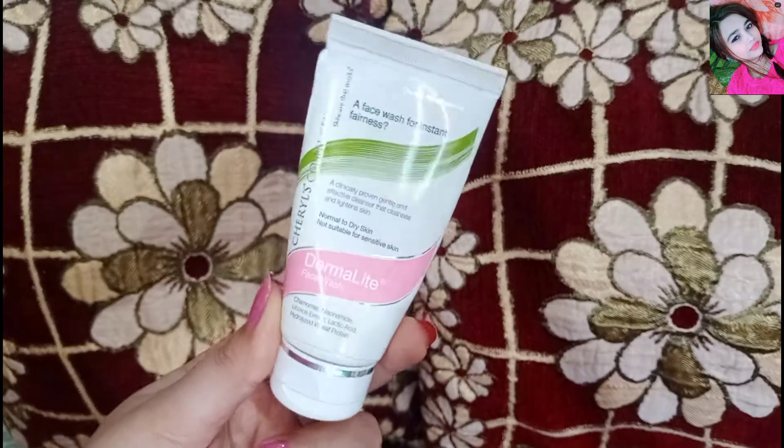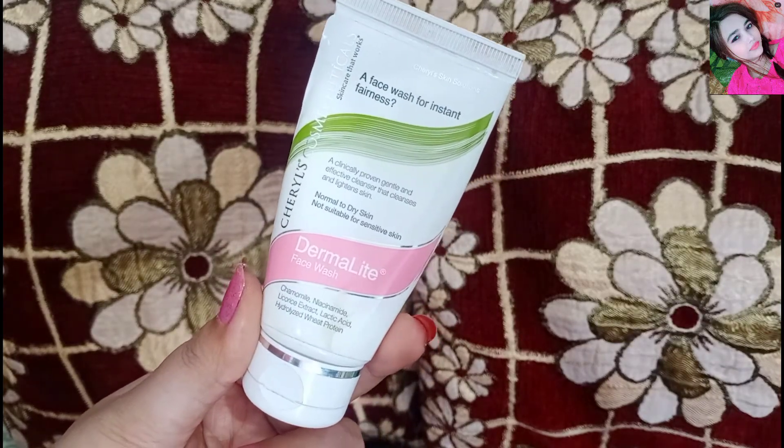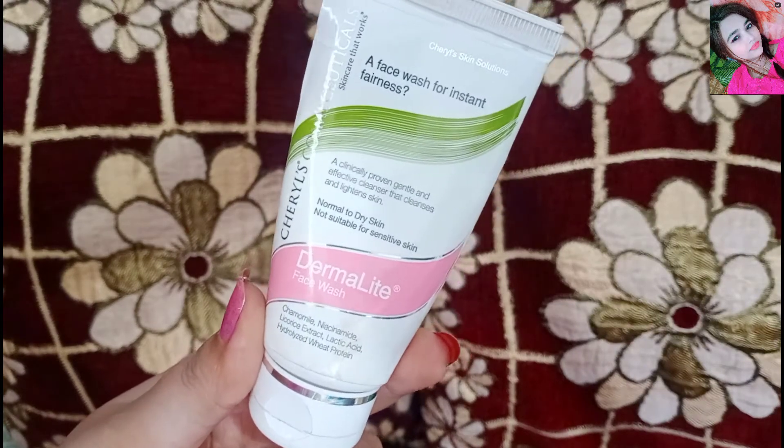Hi everyone, welcome back to my channel. And friends, I am going to share my favorite face wash which I am using recently.